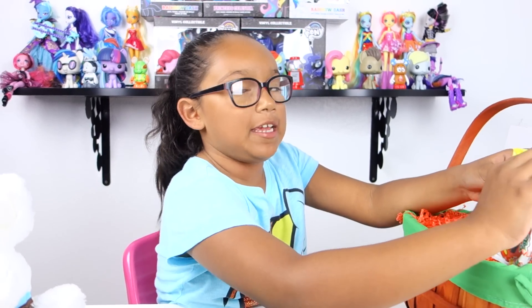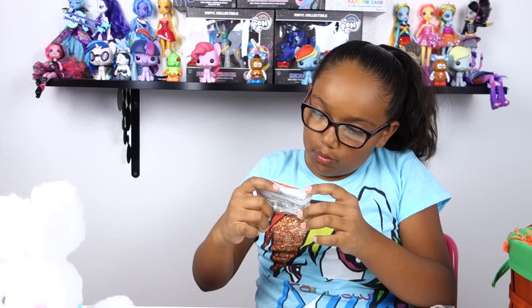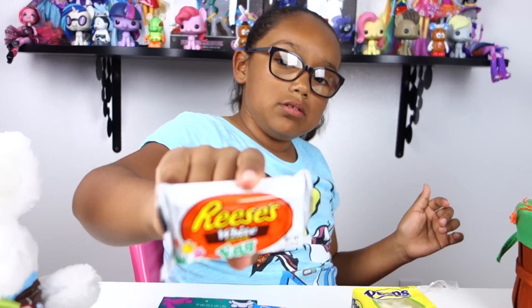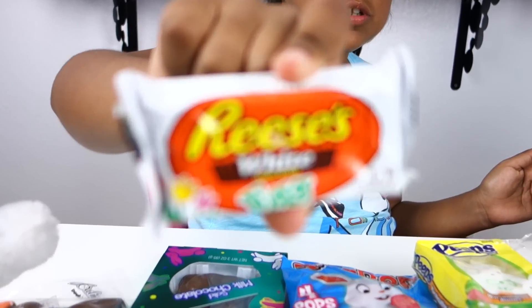There's always hidden tape somewhere. We have the Reese's white peanut butter egg — so I'm guessing it's white chocolate — and it's shaped like an egg.